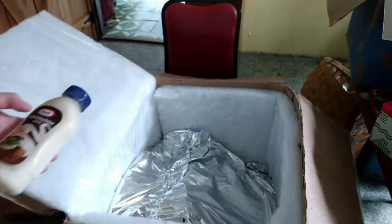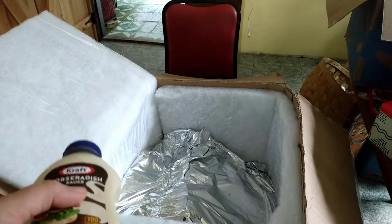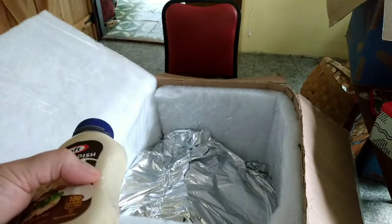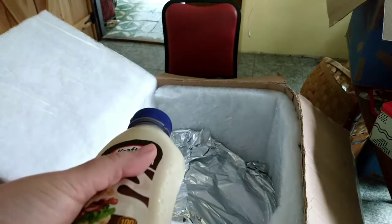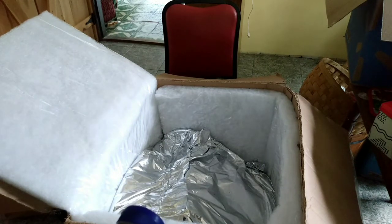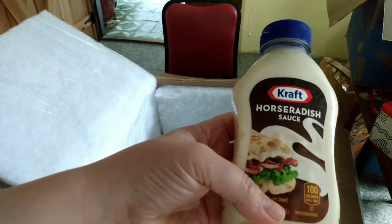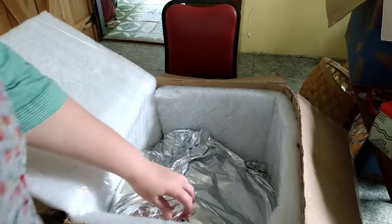One of my canning recipes called for horseradish leaves — could not get any at my local store or Misfits. The woman who has the recipe said I could use horseradish root, but my local store didn't have that and neither did Misfits Market, so I'm going to substitute horseradish sauce. You've just got to do what you can with whatever you can get.